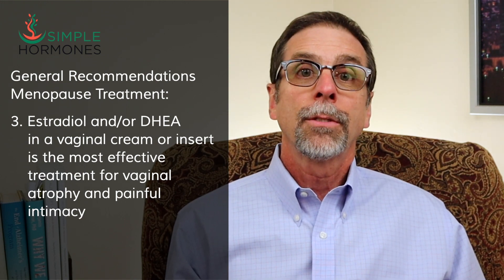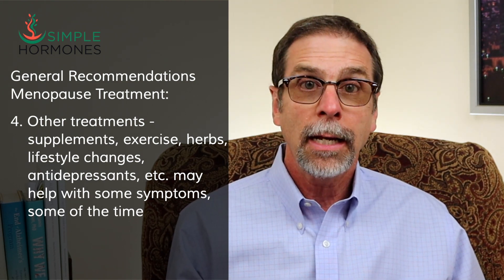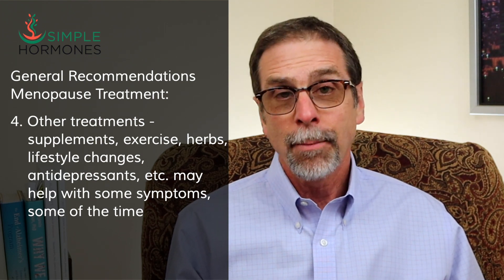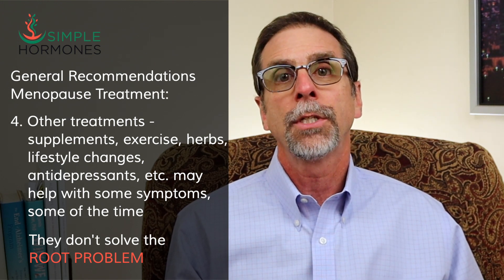Other treatments — supplements, exercise, lifestyle changes, antidepressants, anti-anxiety agents, sleep medications — may help with some menopause symptoms some of the time, but the root problem of menopause will never be addressed until the hormone deficiency is resolved.